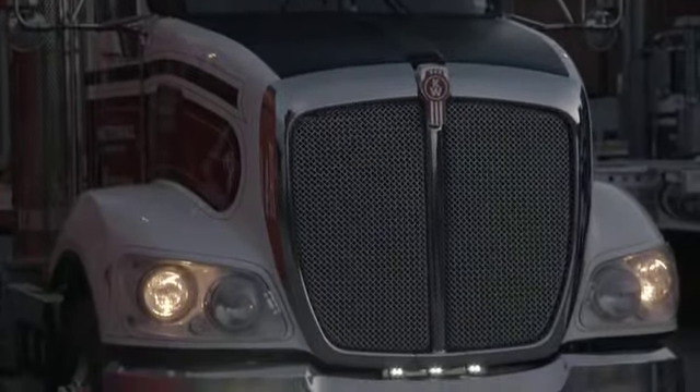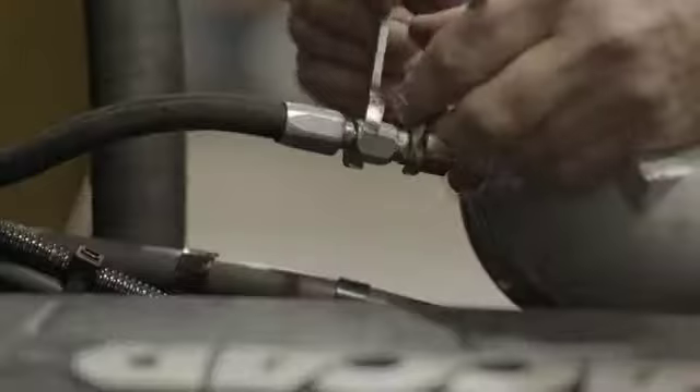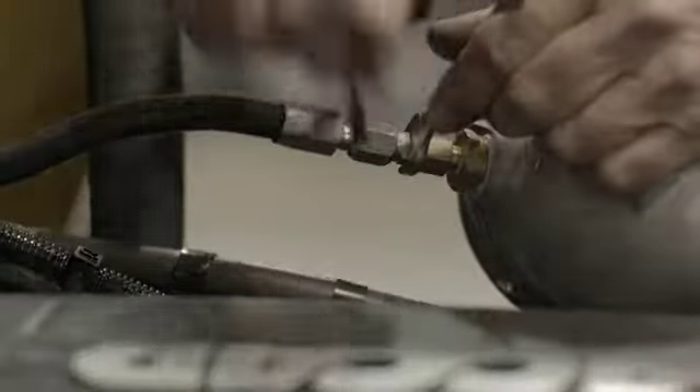Any advantage that you can have with a lighter tare weight is always going to be better on your bottom line. The MX truck has extended service intervals — compared to our previous Kenworth, the extra 200 hours takes it out to 600 hours. The savings are unreal for an owner operator or small business.